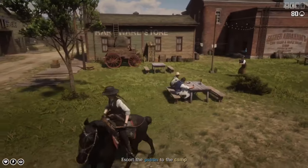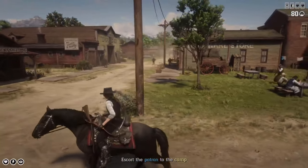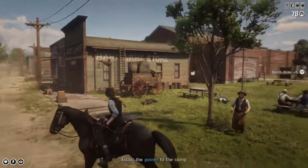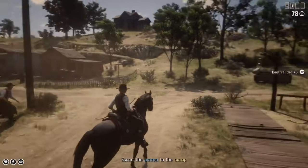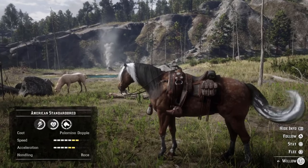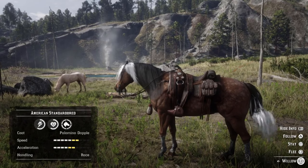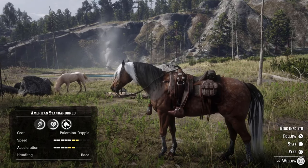The handling is listed as race, meaning the Standardbred is very responsive when you're turning and maneuvering it around obstacles compared to standard handling horses. It's not a crazy amount of difference, but I do notice a slight difference in horses that have race or elite handling versus standard handling. The Palomino Dapple, like the Buckskin and Black, starts with three health and stamina which maxes out at six at level four bonding, but it does start with an extra bar of speed and acceleration. This horse cannot be purchased with cash and costs six gold bars.